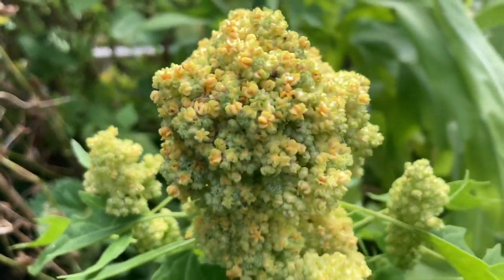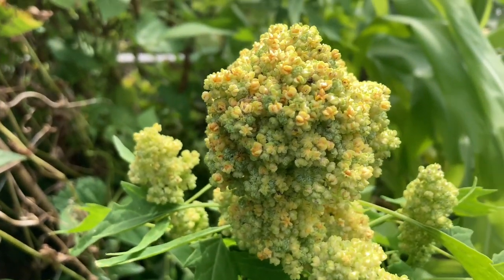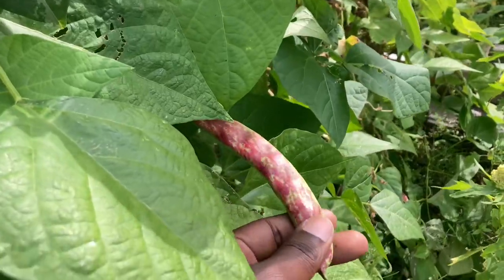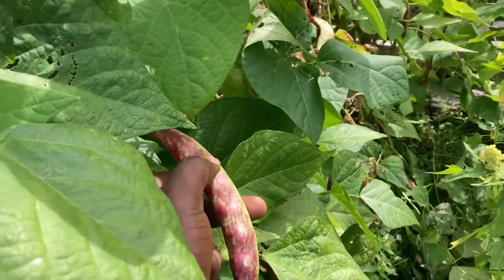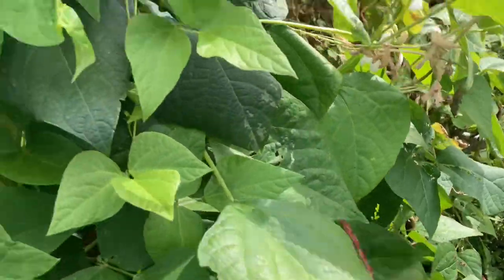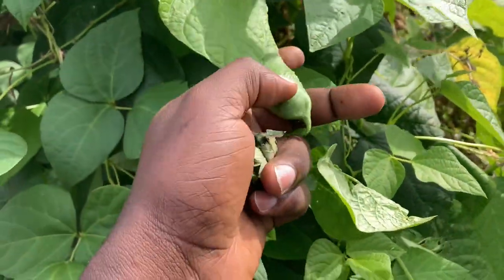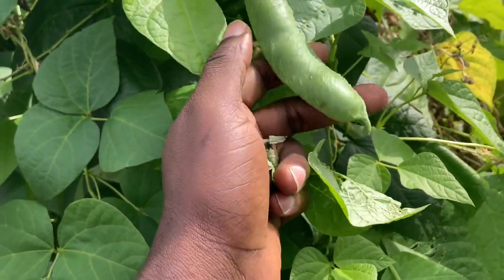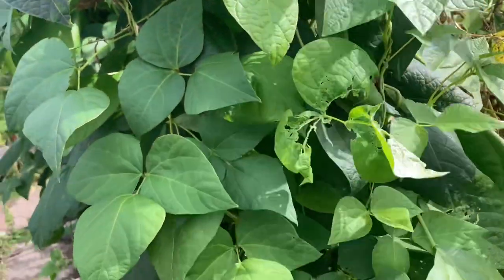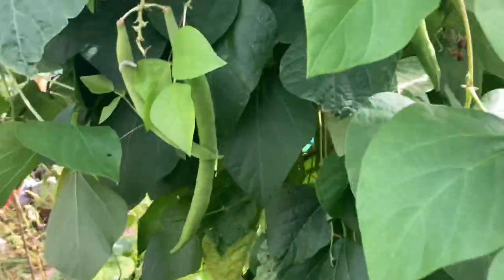We'll give you a close-up on the quinoa — it's beginning to open and it's a beautiful thing. The beans are looking good, they're puffing up but they're not ready yet, I think they need a couple more weeks. There are the borlotti beans, and this is the butter beans — it looks exactly like the Greek gigantes beans, it's very hard to tell the difference.